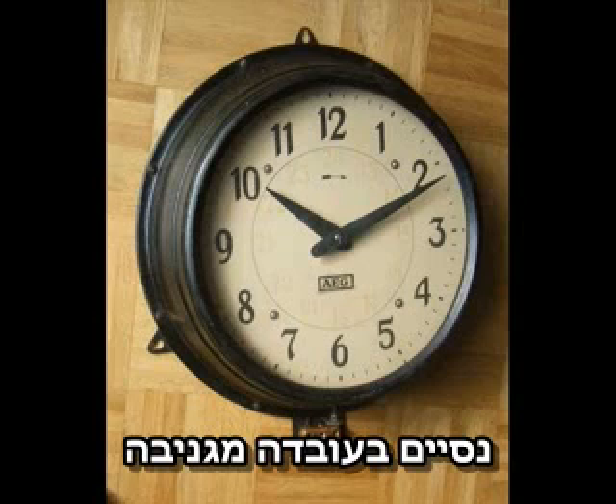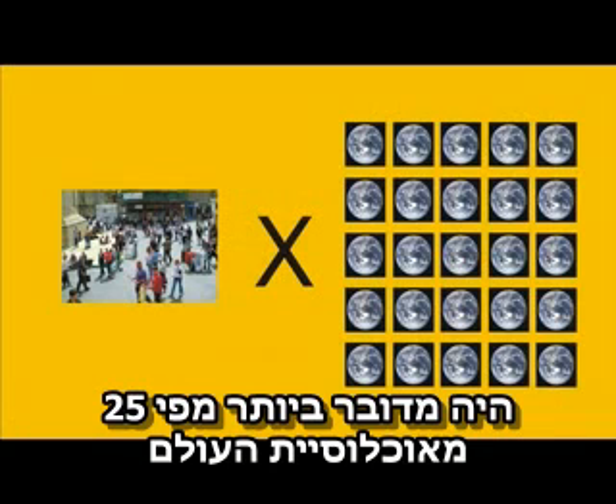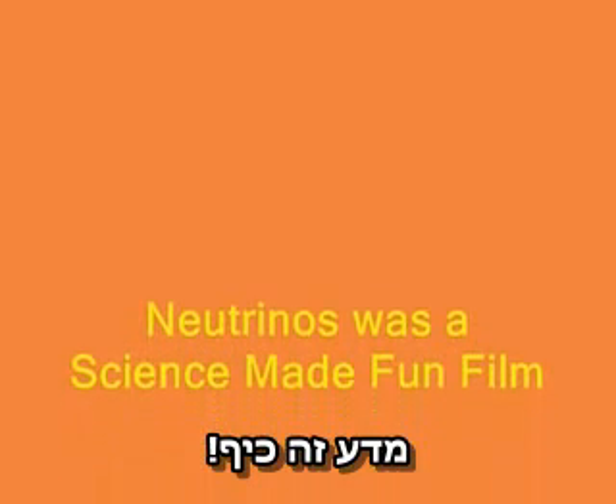We'll leave you with this cool fact. Imagine that every neutrino reaching the Earth were actually a person. If that were true, then 25 times more than the population of the whole Earth would be passing through your thumbnail every second. Now that's fun. That's all for today — until next time, remember, science is fun.